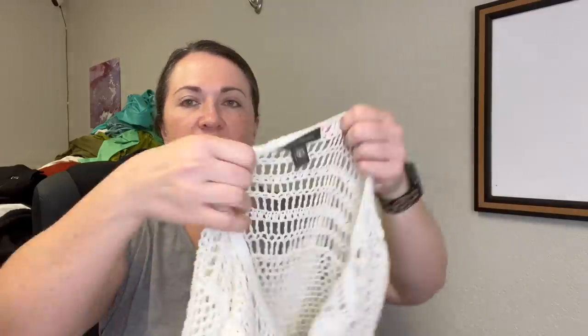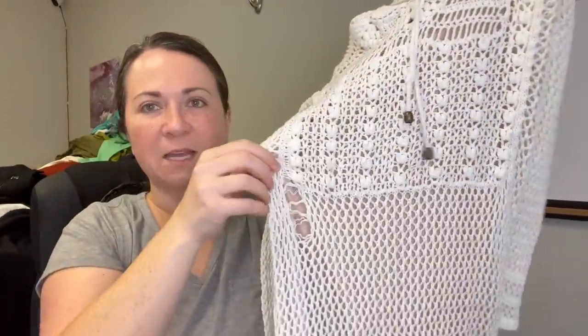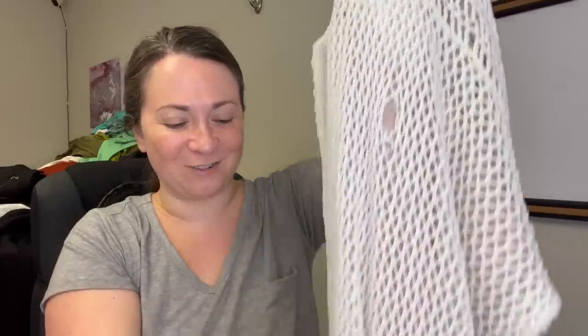Next is this cute Tommy Bahama dress cover-up thing, but I need to get my friend Liz to look at it because I think when I washed it I stretched out some of the yarn. I don't know if it can be re-stretched back into place, but I'll have to figure that out.